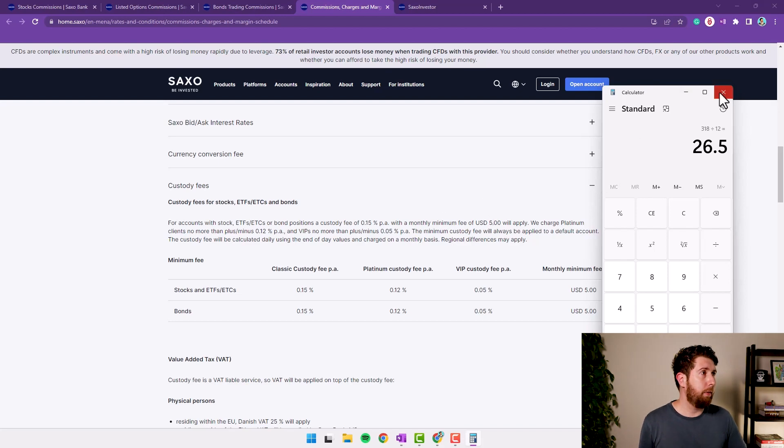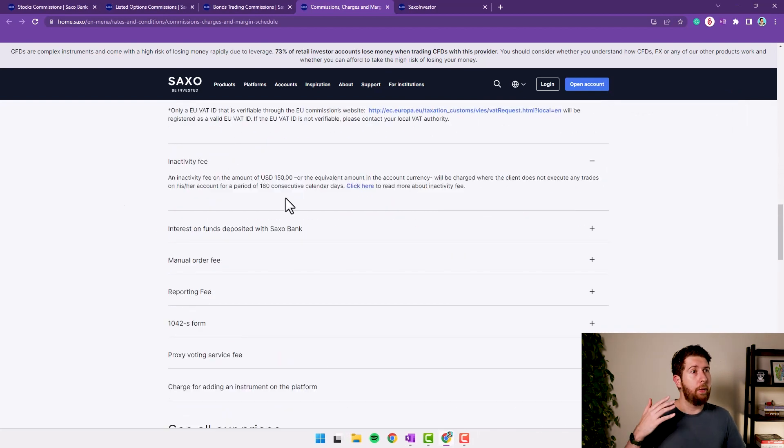There's also an inactivity fee: if for some reason you don't make any trade in 180 calendar days, they charge you $150. This is nuts — I really hate this. I understand they make money when people buy and sell, not when investors just hold stocks and forget about it. But $150 for inactivity is too much. Of course I need to remember to make at least one trade every six months — it'll cost me $10 — but at least I won't lose $150 to the inactivity fee.